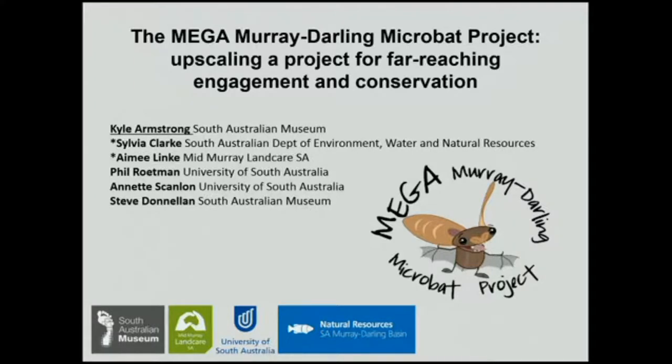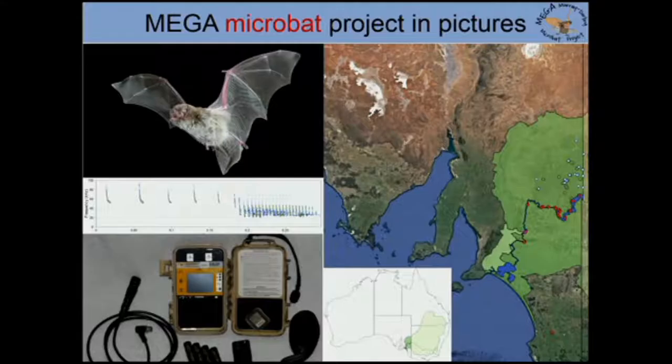It's very early days in the project, so I'm just going to outline mainly our aspirations, but also some of the details. Basically, we're looking at microbat species — those species of bat that are insectivorous and emit echolocation to find their way in darkness and to capture their insect prey. We're not looking at the fruit bats you might have seen in some cities, including Adelaide.